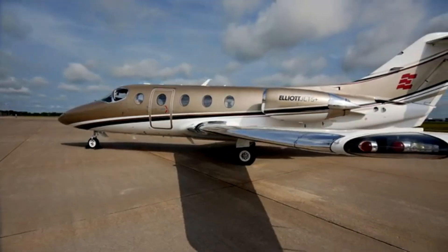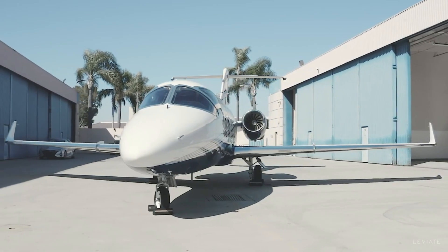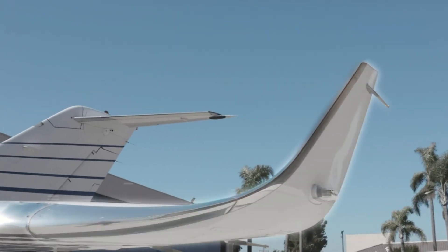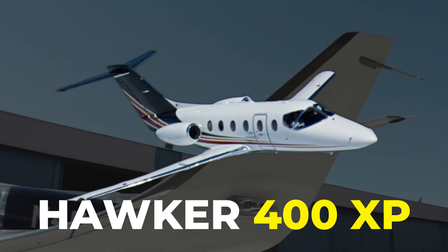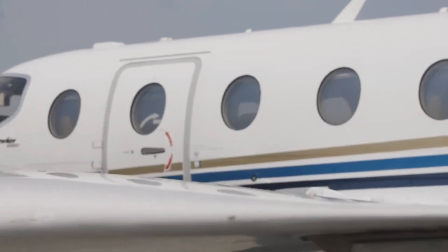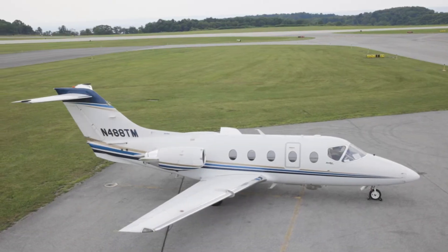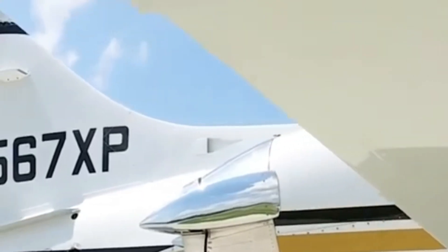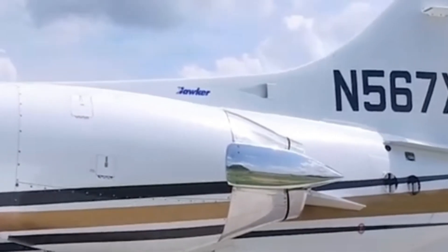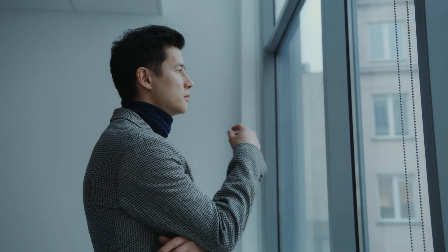Hey aviation enthusiasts, welcome back to Luxium, where we explore the finest aircraft the skies have to offer. Today we're delving deep into the world of private jets with an in-depth look at a true marvel of engineering: the Hawker 400XP. Manufactured by Hawker Beechcraft, this light jet made its debut in the late 1990s, evolving from its predecessor the Beechcraft 400A. Its design focuses on blending efficiency, performance, and comfort, making it a favorite among business travelers and private jet aficionados.